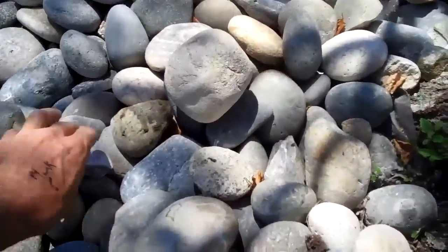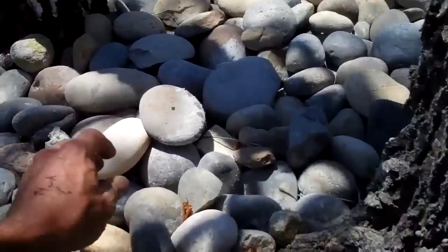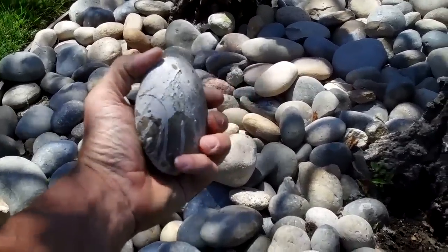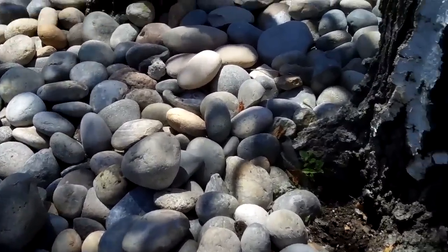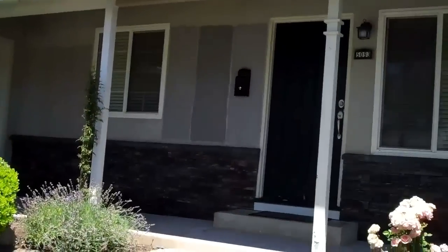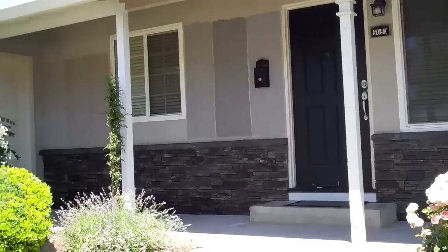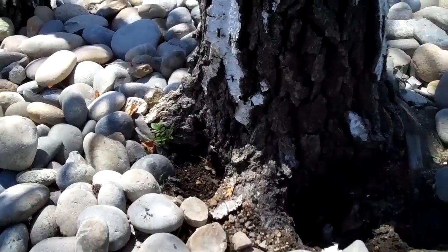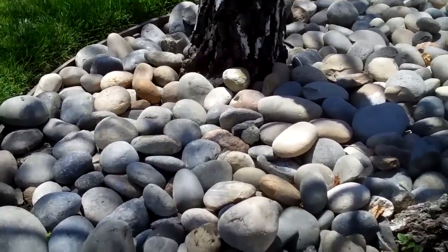Looking at the rocks, it appears that some kind of material was poured out on them — this is either paint or something from stucco. It's very possible that people who did work on this house cleaned their brushes or equipment here, and there may be a toxicity associated with something that was poured out. That's just a guess, but I'm looking for evidence.